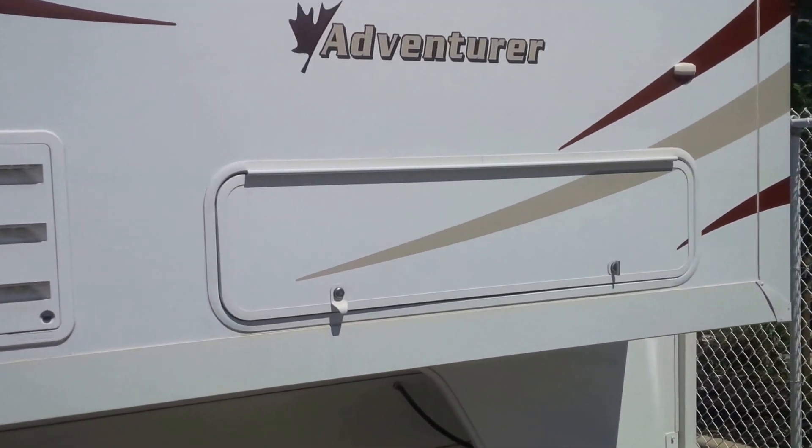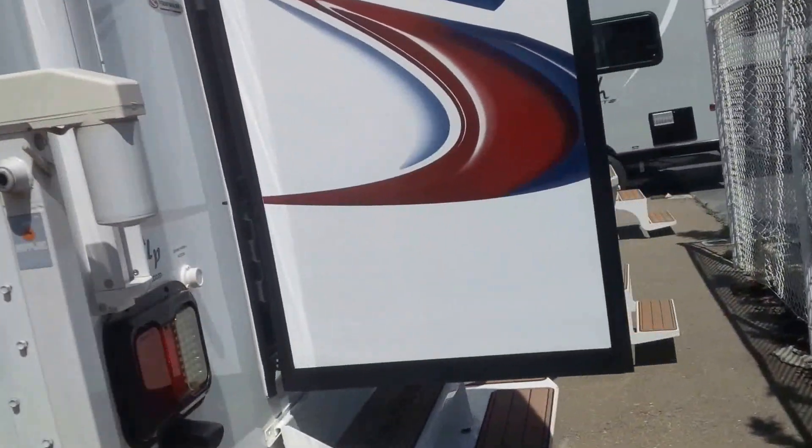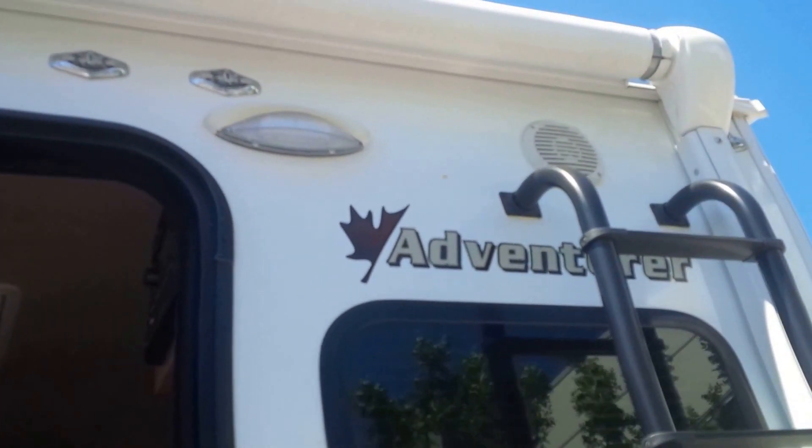As you can see, there's a little bit of storage in the slide. We're going to go all the way to the back of the unit where the door is. Up top you're seeing outdoor speakers and an automatic power awning with ladder.